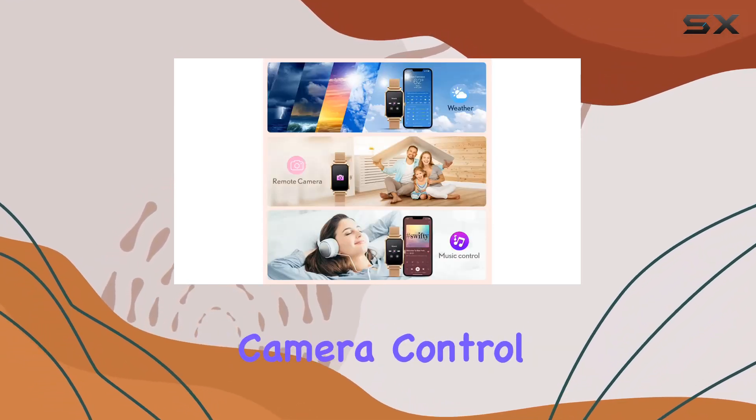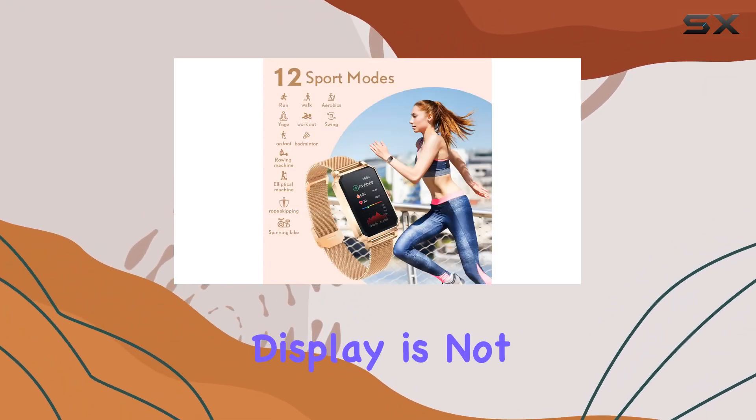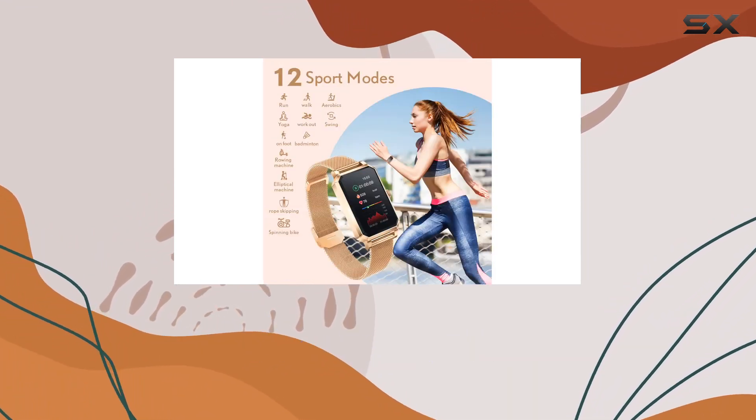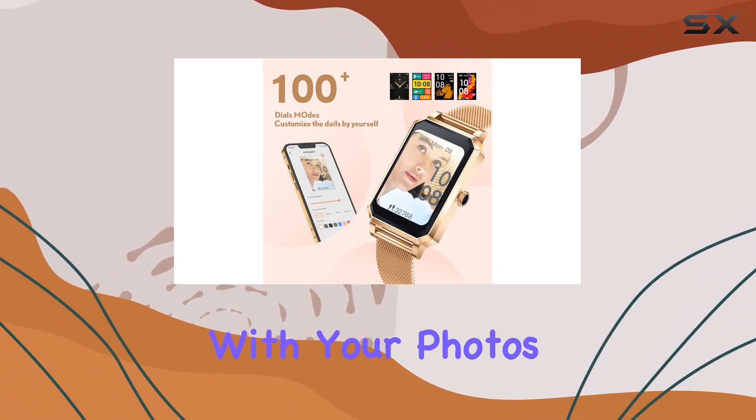Beyond health and fitness, this watch is a multitasking marvel — from weather forecasts to sedentary reminders, remote camera control to music playback, it's got you covered. The touchscreen display is not just functional but also aesthetically pleasing, with over 100 watch faces to choose from, or the option to customize with your own photos.